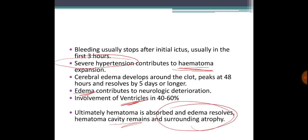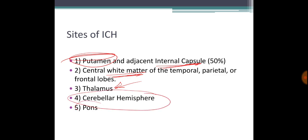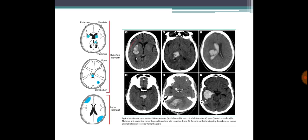The most common site is adjacent to the internal capsule — the putamen. The second most common site is the white matter of the temporal, parietal, and frontal lobes. The thalamus is the third most common site. The cerebellum can also be involved, and the pons is a very dangerous location. Here in the slides you can see blood in the ventricle, pons, cerebellum, and temporal lobe.